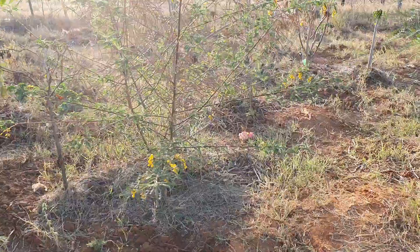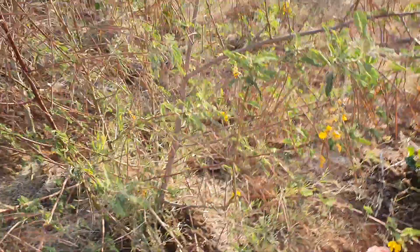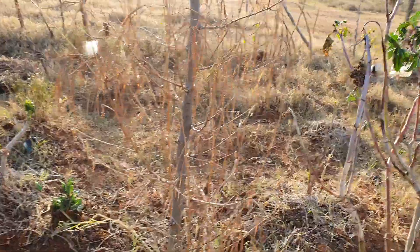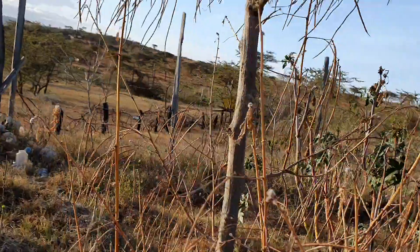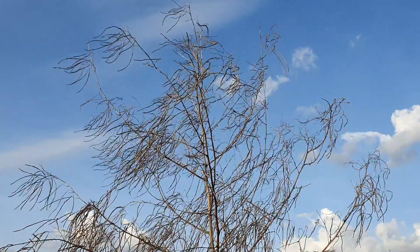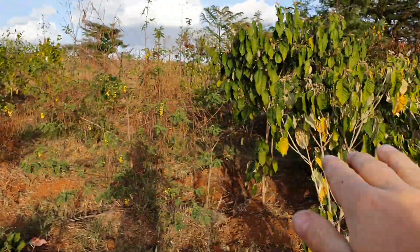In our Shamba we have a few Suspania, whereby we planted them by seeds, spreading seeds. And this time they are drying up because there are droughts, while some other trees are doing quite well.